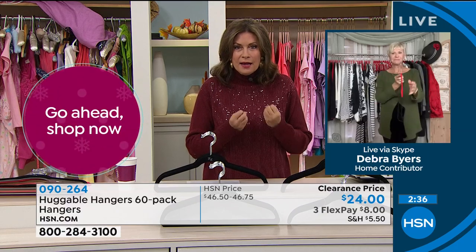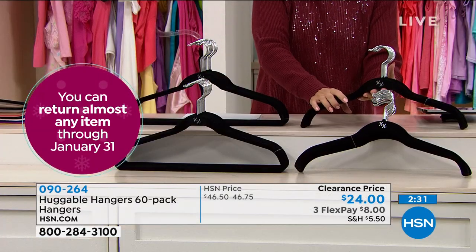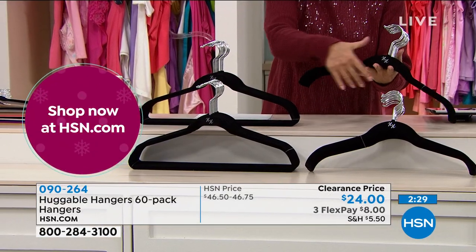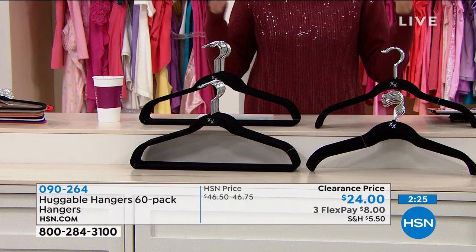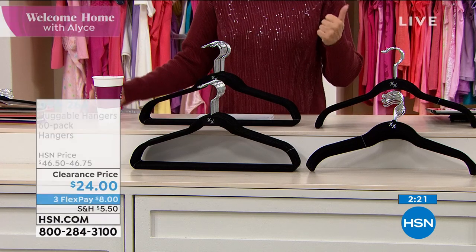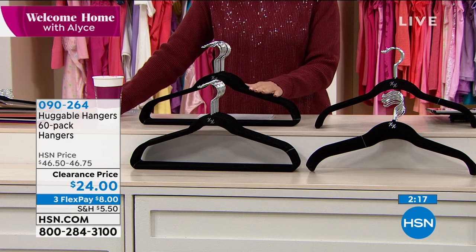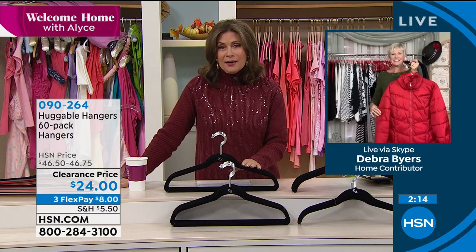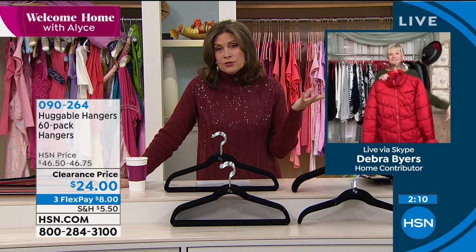Just the hangers — 60 suit hangers with the bar, or 60 shirt hangers without the bar, or 30 of each. Any colors, any combination, do it while we have them in stock. Our best seller of all time here at HSN. It's an incredible product — a game changer, a home changer really.